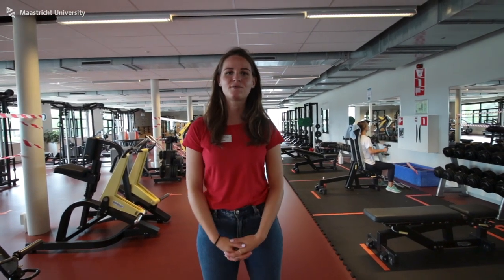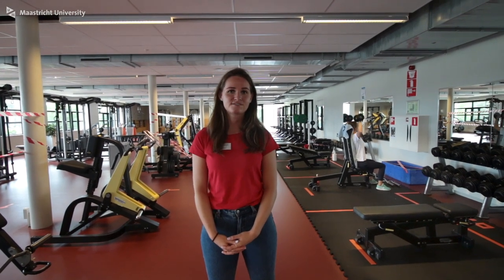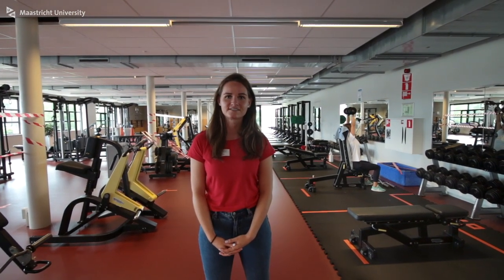Welcome to our gym. It takes up about 1000 square meters and has an offer for everyone: cardio equipment, strength equipment and even an Olympic weightlifting course. One of our instructors is always here to help you out.